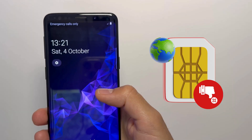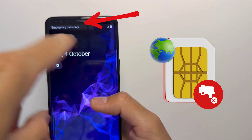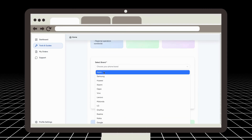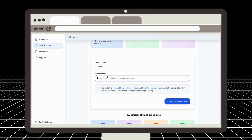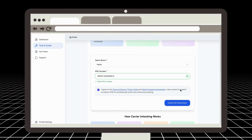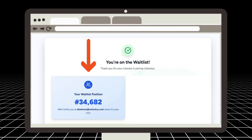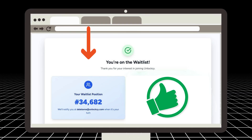When you insert a new SIM and it refuses to connect, watch the app. Once inside, you select your device brand, input your IMEI number, agree to the terms, and hit Unlock My Phone Now. However, there's a catch — UnlockZ currently has a significant waitlist due to high demand. We've secured an exclusive invite link for our viewers to bypass this queue.